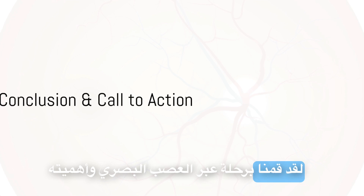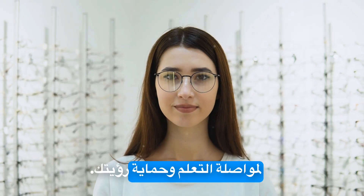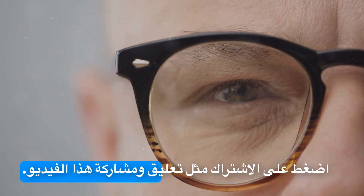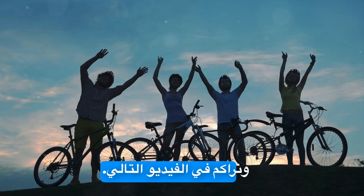Thanks for watching. We've journeyed through the optic nerve and its importance. To keep learning and protecting your vision, hit subscribe, like, comment, and share this video. Together, we can illuminate health's mysteries. Stay healthy and see you in the next video.